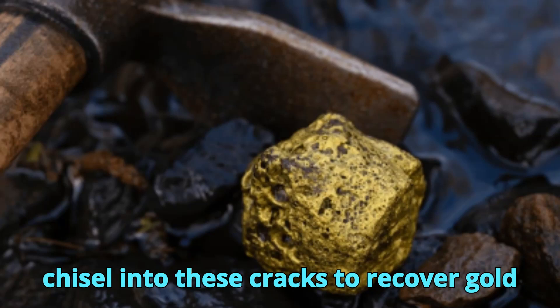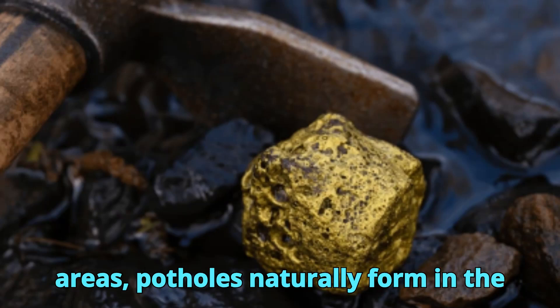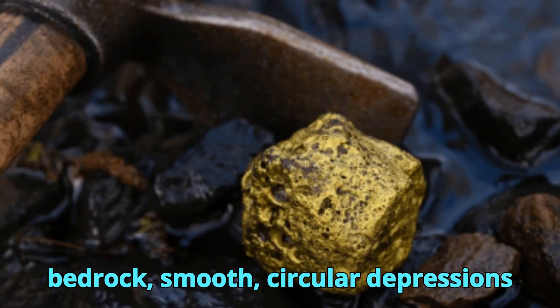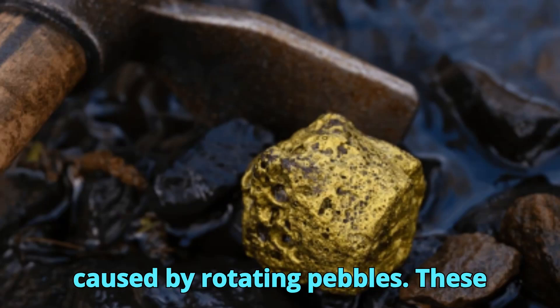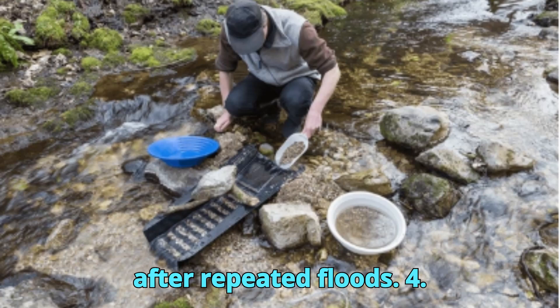Prospectors sometimes chisel into these cracks to recover gold lodged deeply. In high-grade areas, potholes naturally form in the bedrock — smooth, circular depressions caused by rotating pebbles. These can trap significant gold, especially after repeated floods.